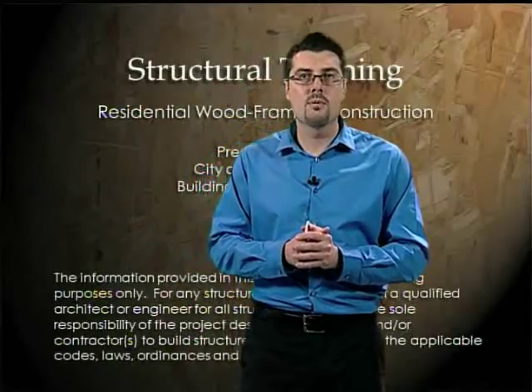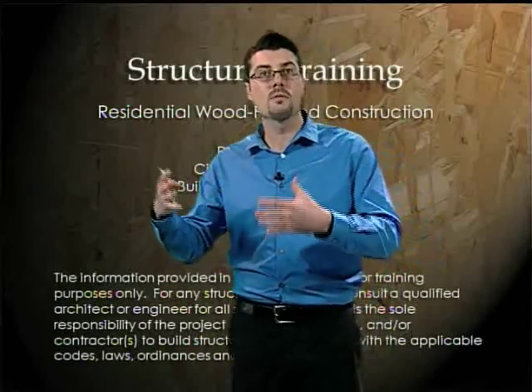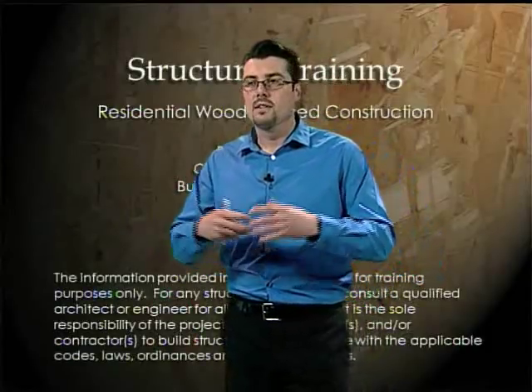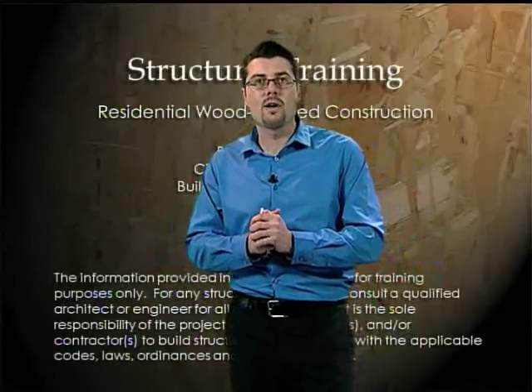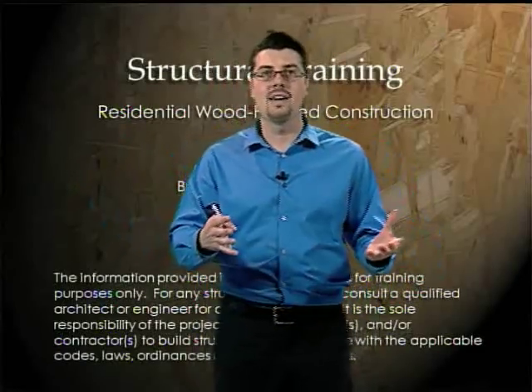We're going to cover not only the code requirements, but we're also going to talk about the physics and behavior of structures and some of the details. We're really going to get in and talk about structural behavior — why structures behave the way they do — and give you a little bit of background so when you're applying the building codes, you don't just focus on how, but why.